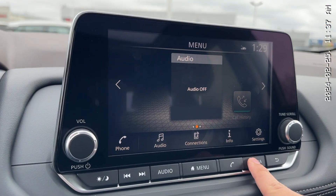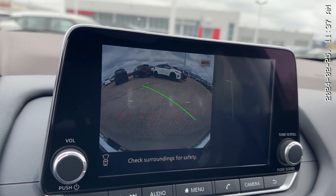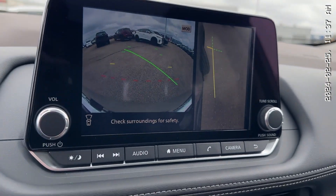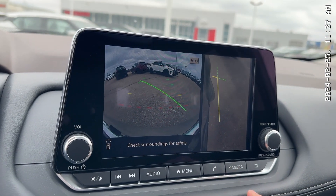Beautiful screen — and watch this. You click it and you get to see everything around your vehicle. You click it one more time and you get to see your curb so you don't damage your nice rims. It is the best feature ever. I absolutely love it — I have it in my car and it works like a charm.